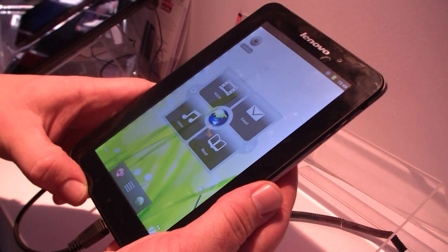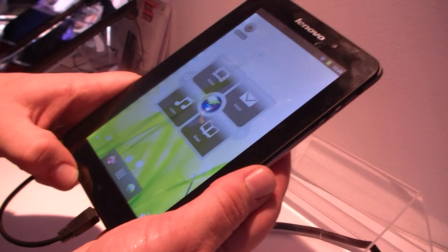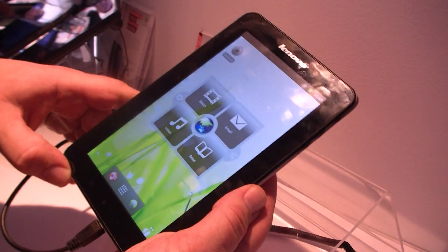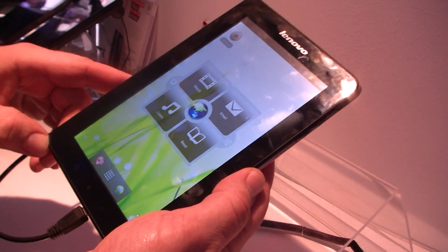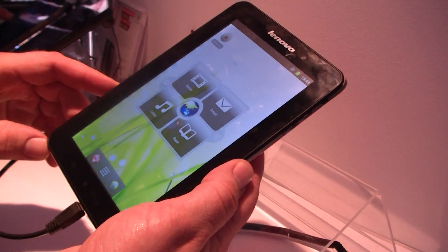I'm Roland from netbookmusic.com and Tabletbox, the EMS case, and we're right here at the Lenovo booth at IFA 2011. This is the Lenovo IdeaPad A1 tablet, which is a 7-inch screen Cortex-A8 single-core from Texas Instruments, and it's running Google Android 2.3.